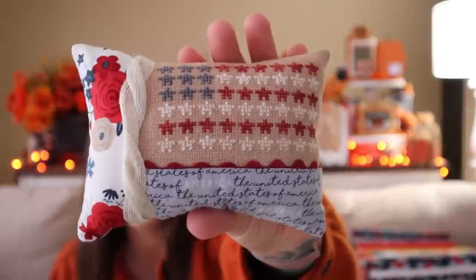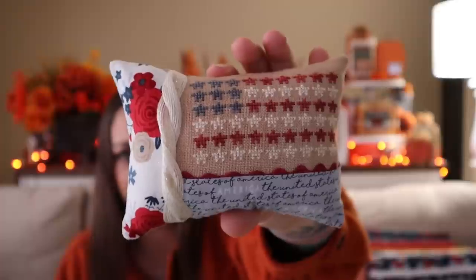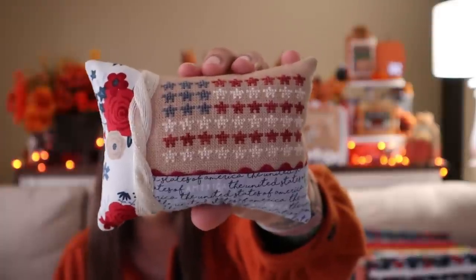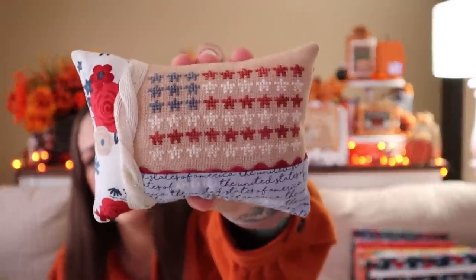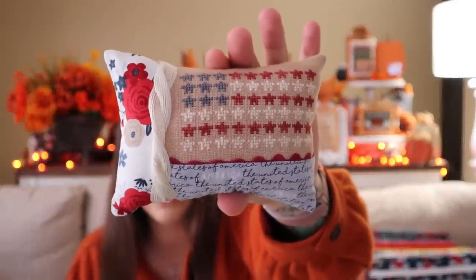This is another one by Primrose Cottage Stitches - Flags on the 4th. This is the Stars one. I don't know if I showed this one last time. They have one with hearts on it as well. I'm not sure what I stitched it on. If you're curious about the colors I'll try to list them down below, though it might be kind of hard for me to figure out which ones they were since I used a whole bunch of different colors for different pillows and didn't stick with the same colors for all of them.